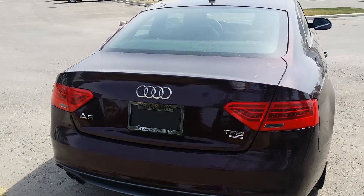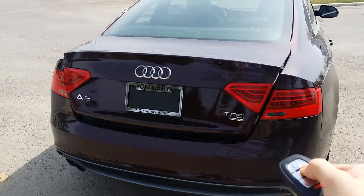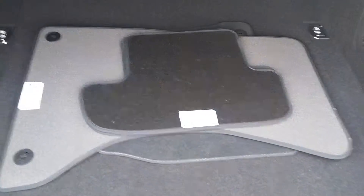The trunk of this A5 is easily accessible by the button on the remote. Once inside you'll see it comes with spare mats, four tie-down straps, and a spare tire.